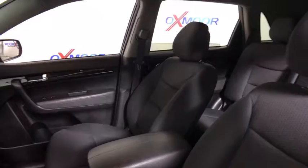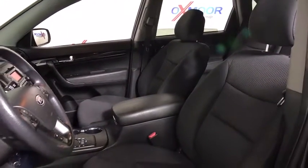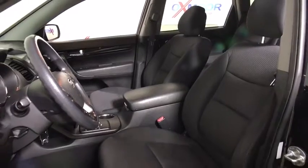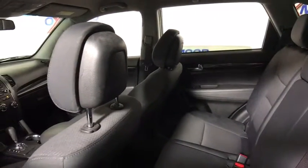This vehicle has less than 145,000 miles. Here are some of this vehicle's great options: traction control, dual airbags, power steering, alloy wheels, four-wheel disc brakes, AM FM CD, MP3 radio.